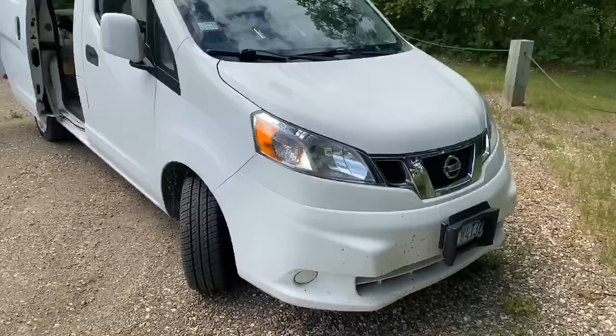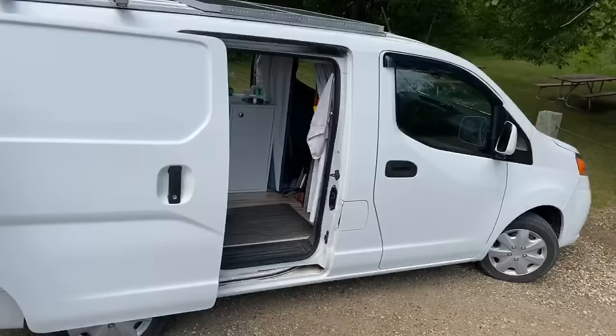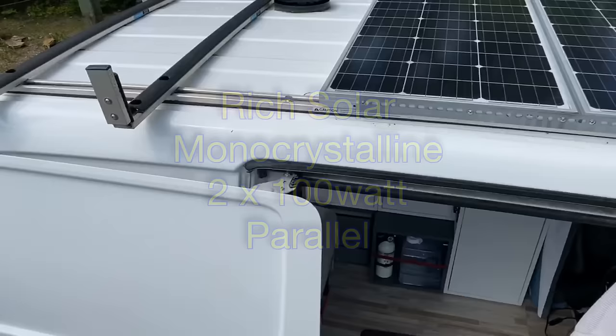I've got a city bumper guard in the front. The outside — I'm going for stealth here. I don't have anything on the outside that lets you know it's a camper. Of course with the doors open it's obvious.